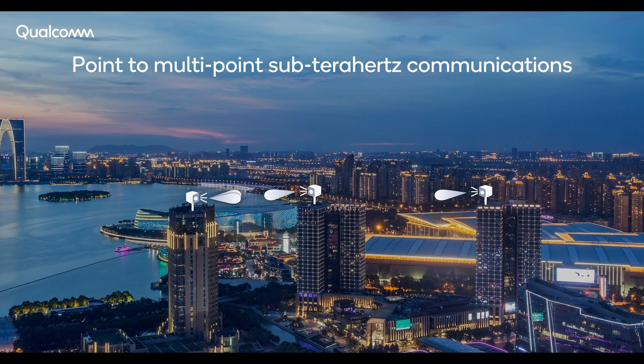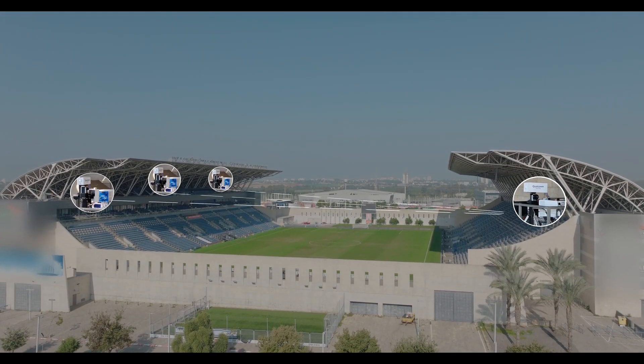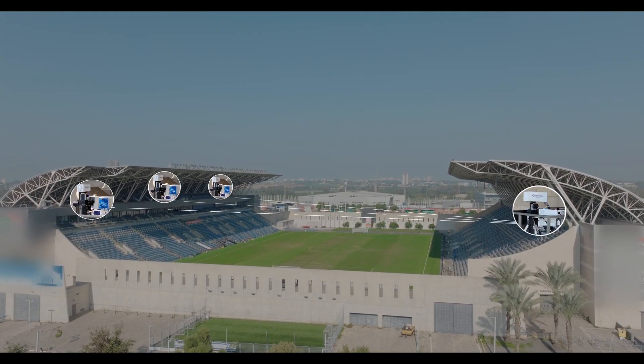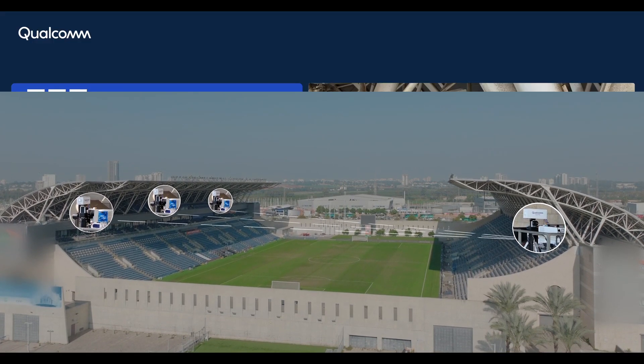In our second demo, we present a system that uses Space Division Multiple Access, or SDMA, for high-throughput connectivity between a single transmitter and multiple distant receivers. Some existing applications include cost-effective wireless fiber to the home and point-to-multipoint wireless control to multiple remote radios. The demo has wireless links from one side of a soccer stadium to three distant locations across the stadium using a compact, single-length MIMO transmitter.